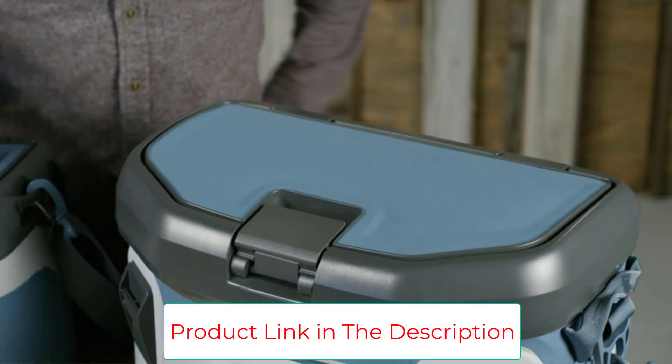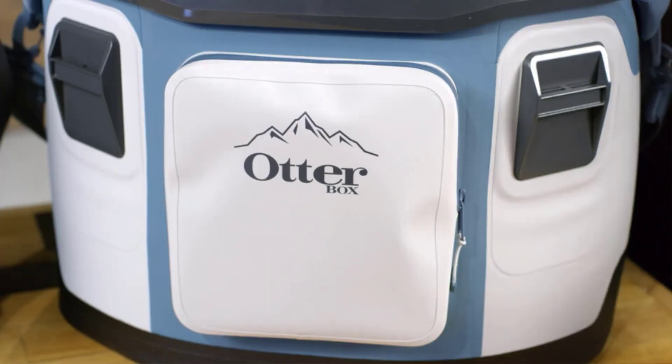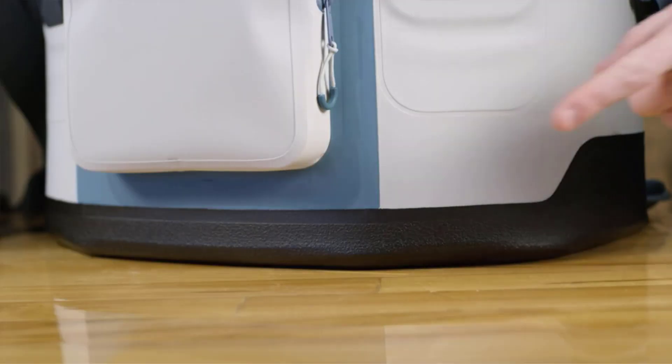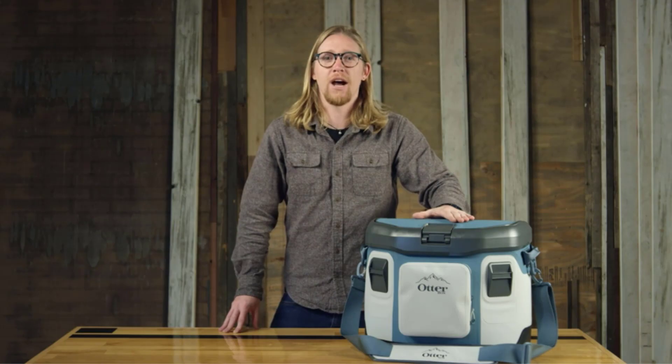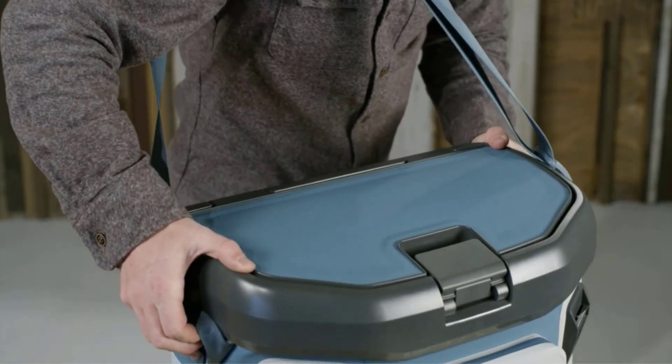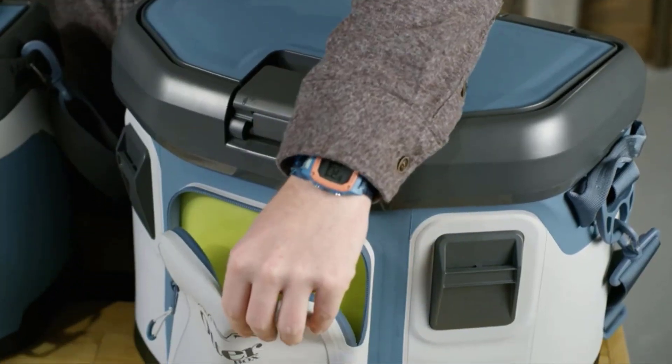Exterior waterproof pockets make it easy to store all your must-haves. True to OtterBox's signature phone cases, this backpack also boasts an all-encompassing lifetime warranty — but you likely won't need it. The bag is water-and-puncture-proof, thanks to a thick nylon exterior and a heavy-duty base. The brand even promises the nylon will hold up in rushing rapids.